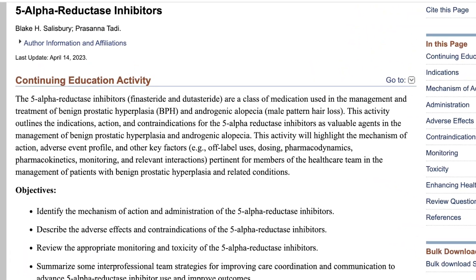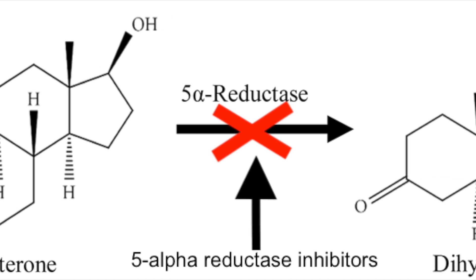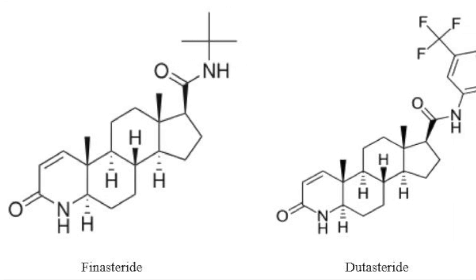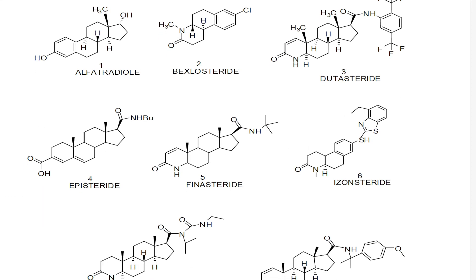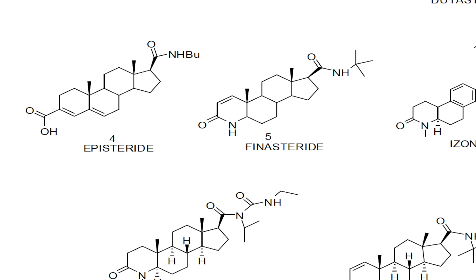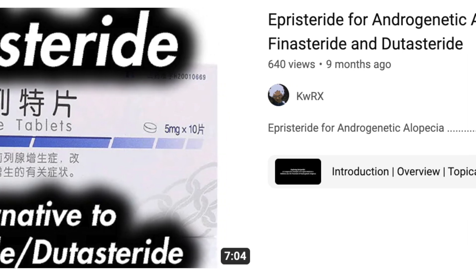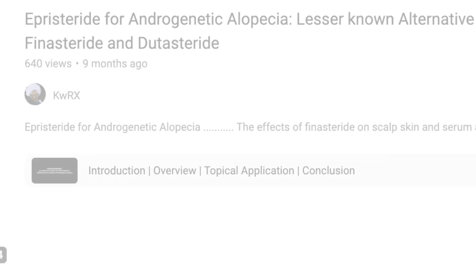We're all familiar with the 5-alpha reductase inhibitors. We know that they block the 5-alpha reductase enzyme and prevent testosterone from turning into DHT. The two commonly known ones that have been on the market for decades are finasteride and dutasteride. Did you know there are other 5-alpha reductase inhibitors? I made a video on epristeride nearly a year ago and how it's been available for decades in China to treat benign prostatic hyperplasia, also known as BPH, and it's also used off-label for androgenetic alopecia.